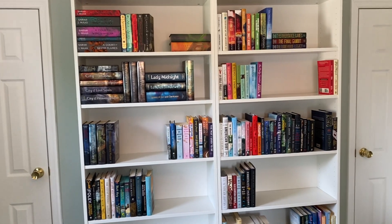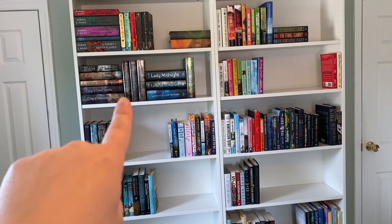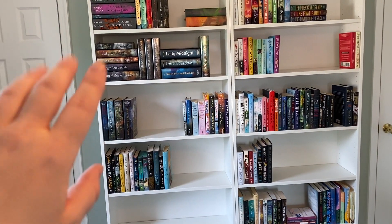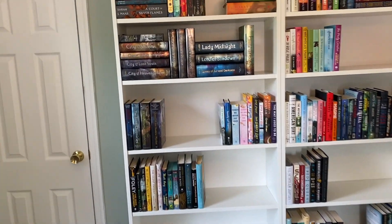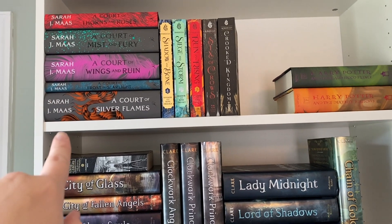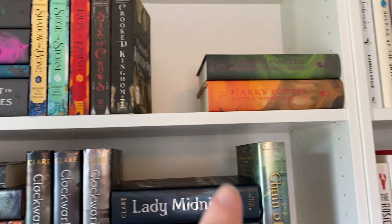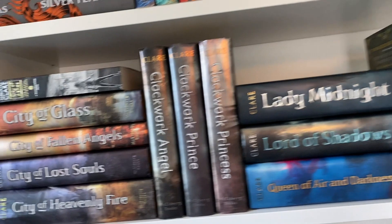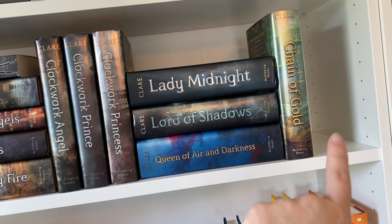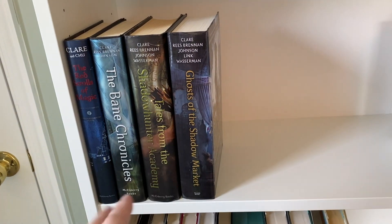Here's a sneak peek. On this shelf I wanted to start keeping my fantasy series and books I've read, and over here the books I haven't read yet. Up top I have A Court of Thorns and Roses — I did read this — then the Shadow and Bone trilogy, Six of Crows duology, and some Harry Potter. Down here we have the Mortal Instruments series — this is basically the Cassandra Clare shelf — plus the add-on books to that series.